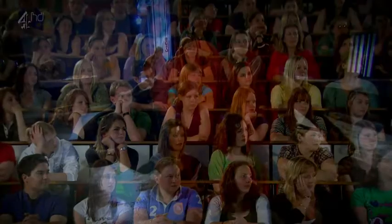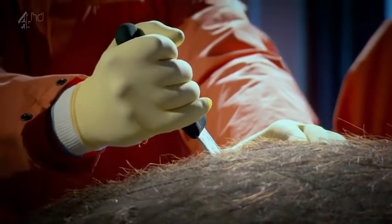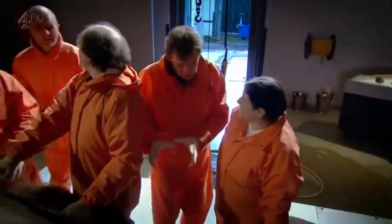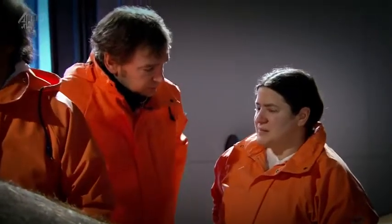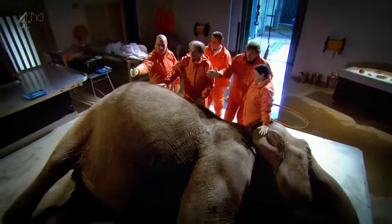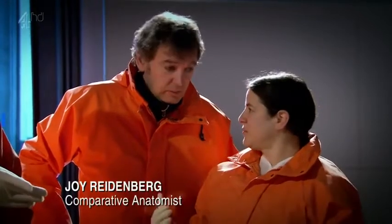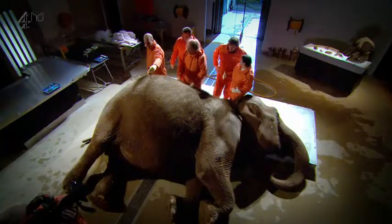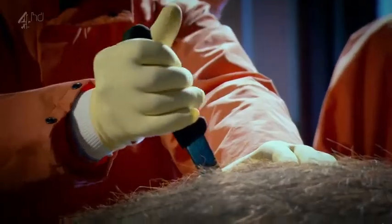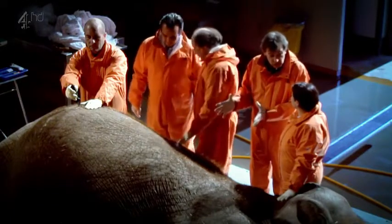Our audience of veterinary students is behind glass, not to protect them from the smell but to prevent the spread of potentially dangerous pathogens — it's also why we're all wearing protective suits. As a comparative anatomist, Joy's main area of interest is seeing how the elephant has adapted to its environment. This is an herbivore, and herbivores generate a lot of gas because their gut is basically a big fermenting chamber. Post-mortem decomposition adds to the volume, and we're expecting to see some pretty extreme biological engineering.